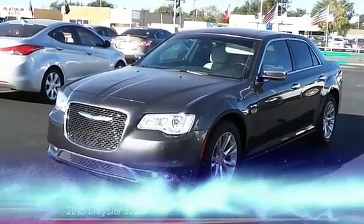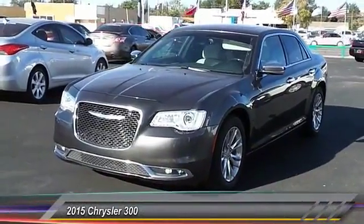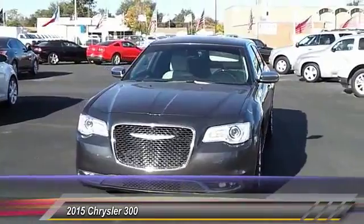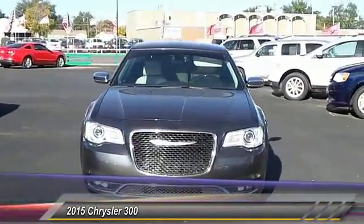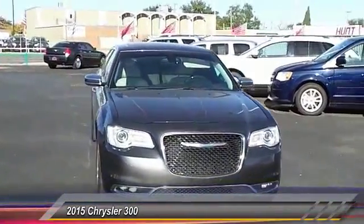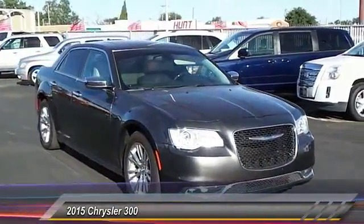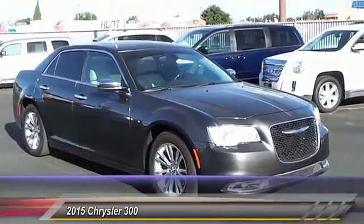The 2015 Chrysler 300 combines sport and luxury in one unique and powerful package. If you're looking for elegance and performance, the 300 delivers and is priced below $30,000. This vehicle has less than 30,000 miles.